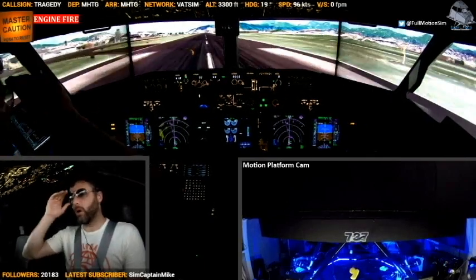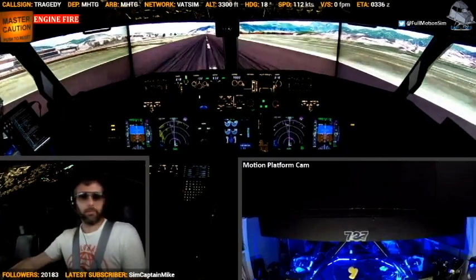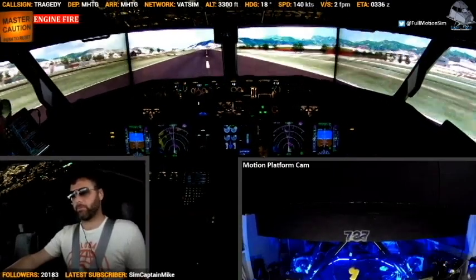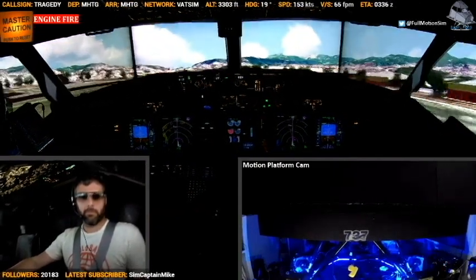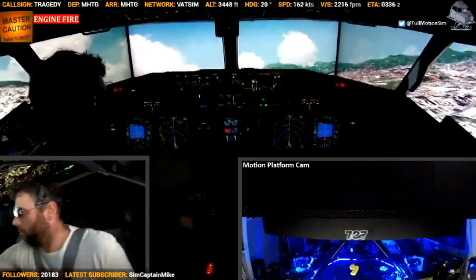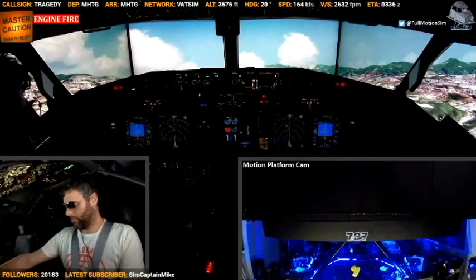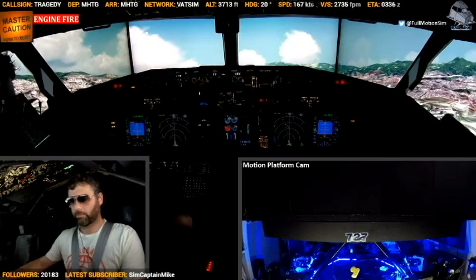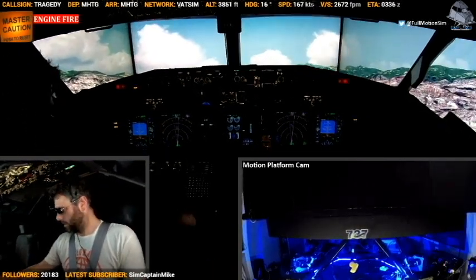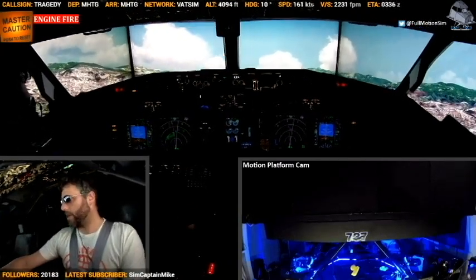Check — power coming up. Whoa! Mayday, mayday, mayday — Delta 21.